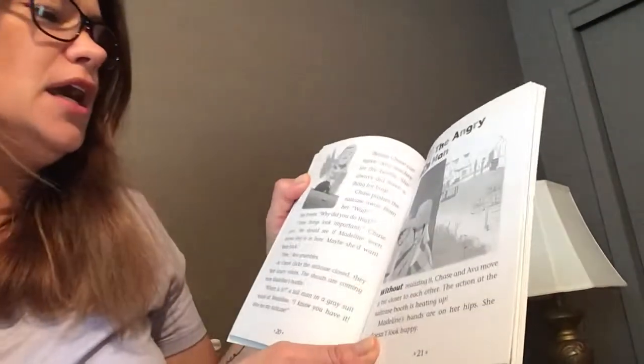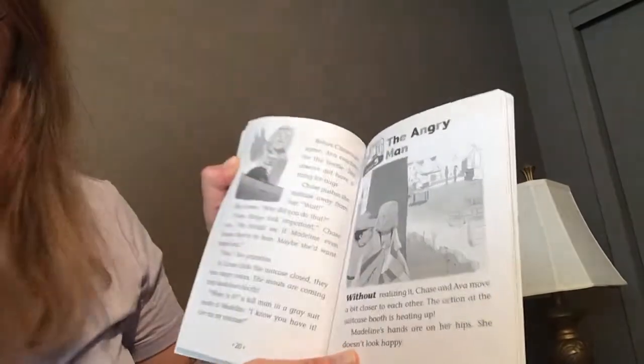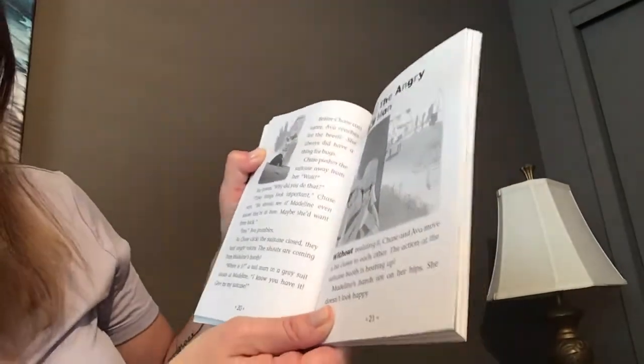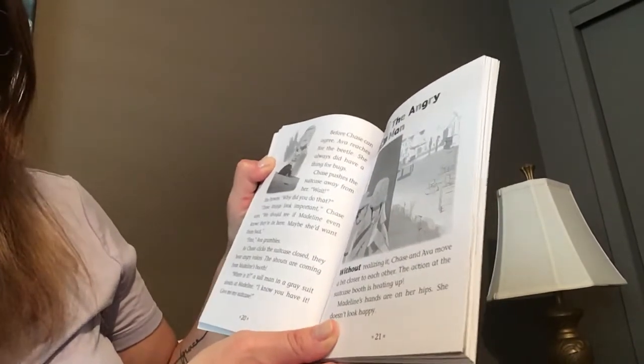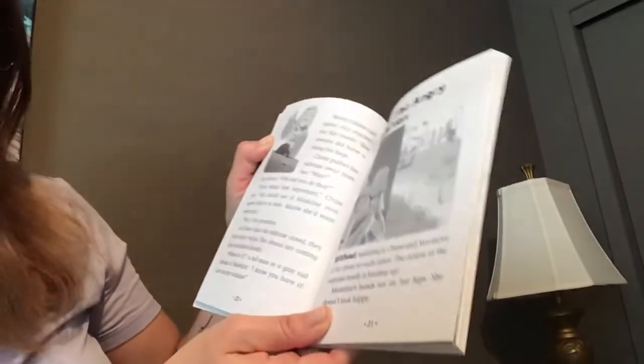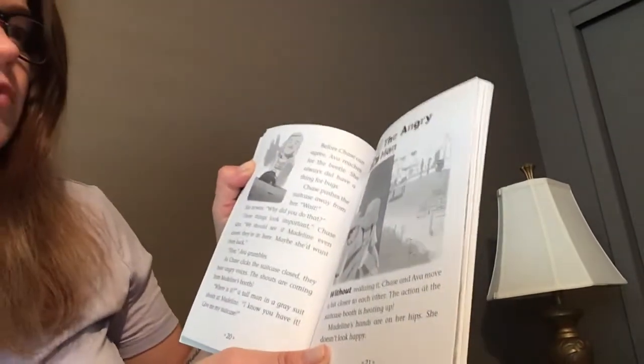'Fine,' Ava grumbles as Chase clicks the suitcase closed. They hear angry voices. The shouts are coming from Madeline's booth. 'Where is it?' A tall man in a gray suit shouts at Madeline. 'I know you have it — give me my suitcase!' Chapter five: The Angry Man.